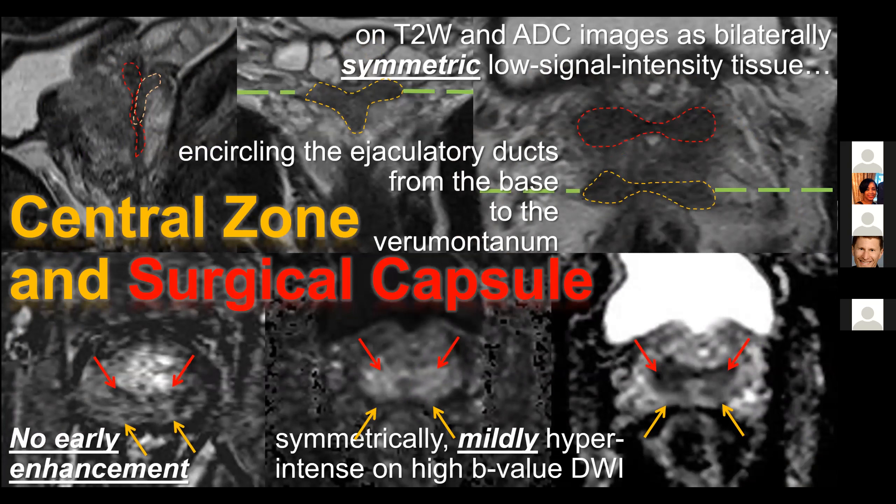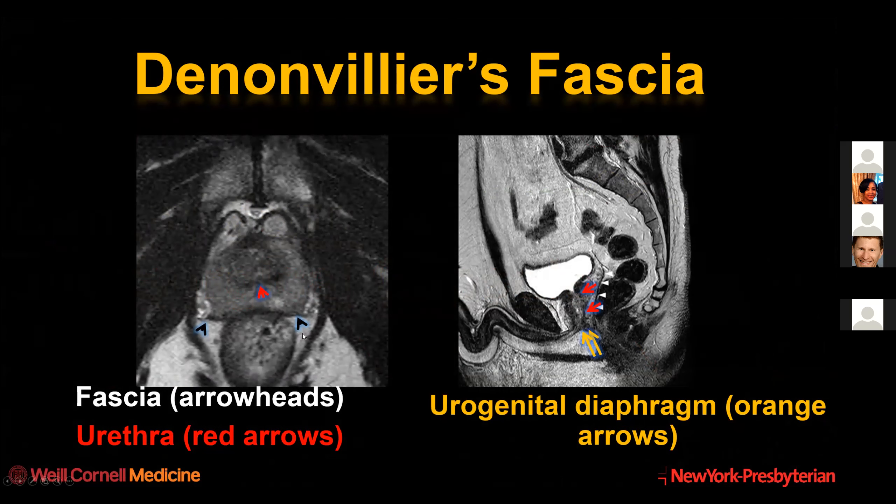Above the level of the prostate, we have high signal in the seminal vesicles and in the bladder lumen. It's useful to consider that both the surgical capsule and the central zone tend to be low signal. The difference is that the central zone has no early enhancement, whereas you can see early enhancement adjacent to the surgical capsule. While the central zone may be mildly hyperintense on high B-value DWI, it's not dark on the ADC - it has mild hypointensity - whereas you can see a black line at the level of the surgical capsule because it's more fibrous.